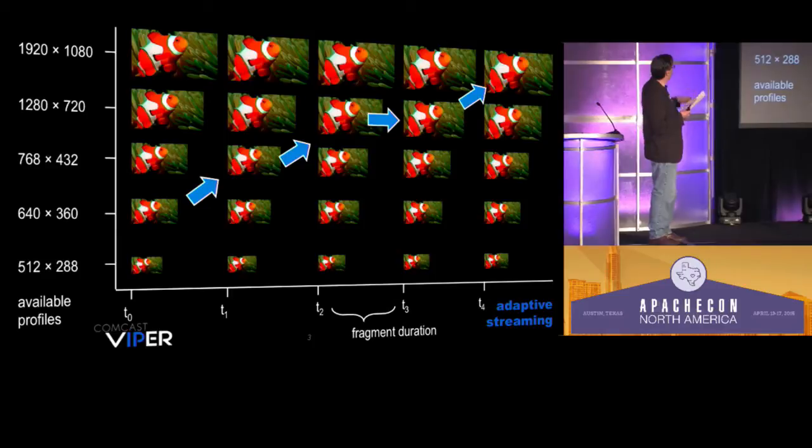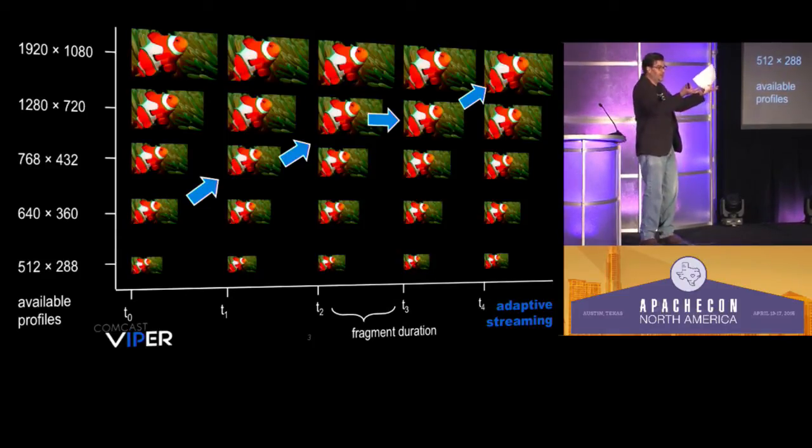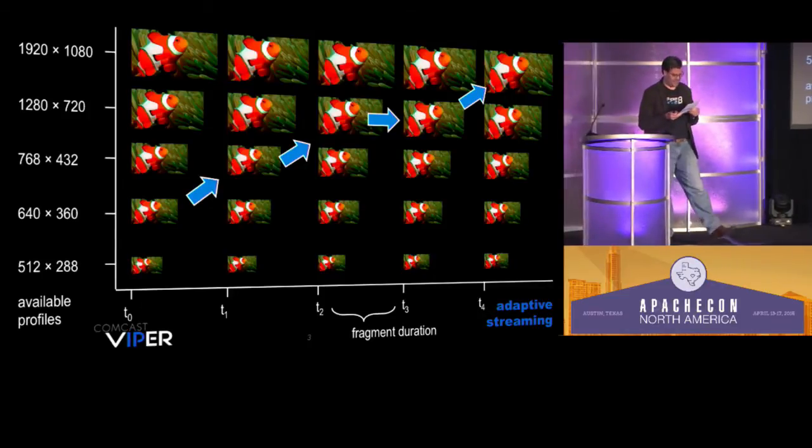288, 360, 432, 1080p, 4K and beyond. Grainy, less grainy, clear, clear, clear. Adaptive streaming.